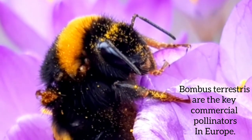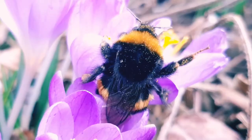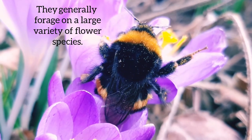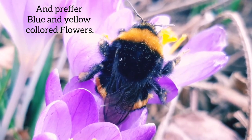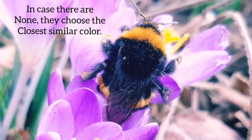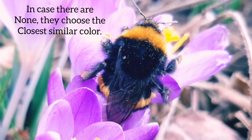Bombus terrestris are key commercial pollinators in Europe. They forage on a large variety of flowers, and they prefer blue or yellow colored ones. In case there are none, they choose the closest similar color, such as purple.